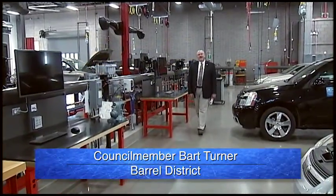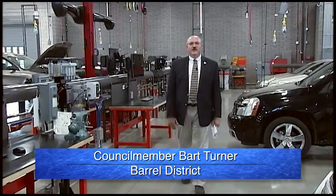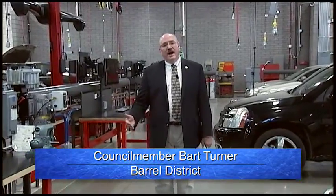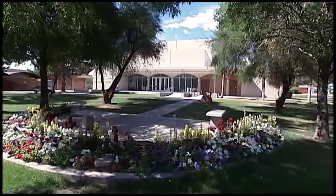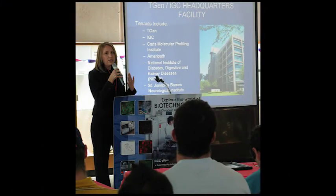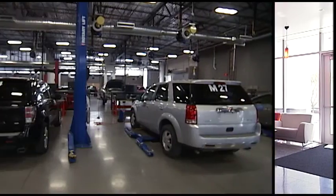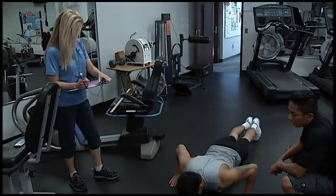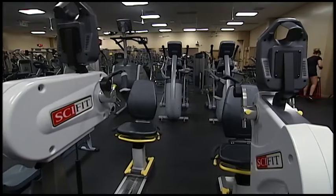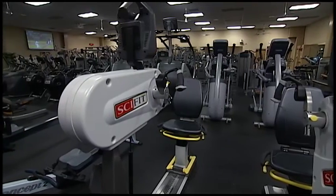Welcome back to Glendale Today. I'm Councilmember Bart Turner, and our program today is about all the many wonderful resources available to students and the community here at Glendale Community College. We will now take a look at some of the buildings including the auditorium, science lab, student union, public safety science building, and the new Center for Automotive Technology. We're also going to take a peek into the computer labs and the fitness center, both of which are available to the public without the requirement of being enrolled here at the college.